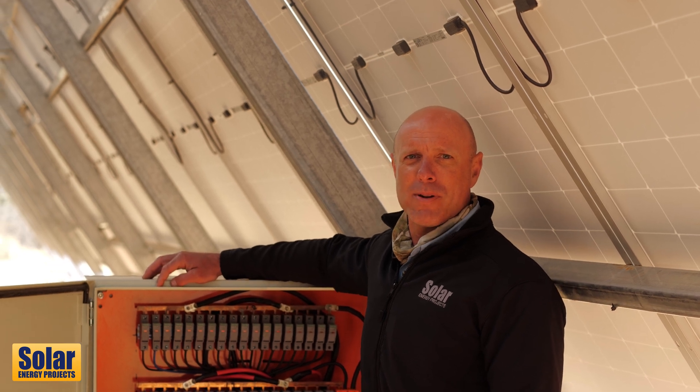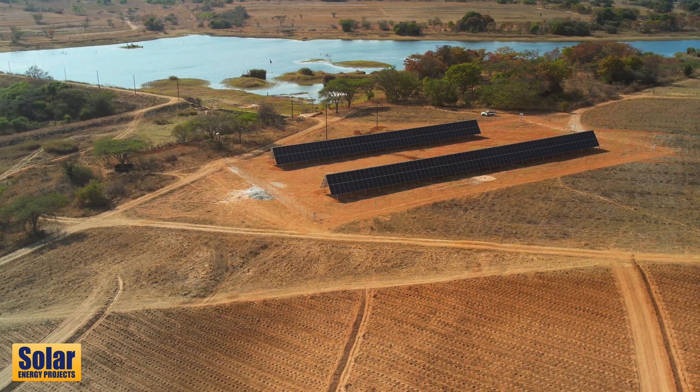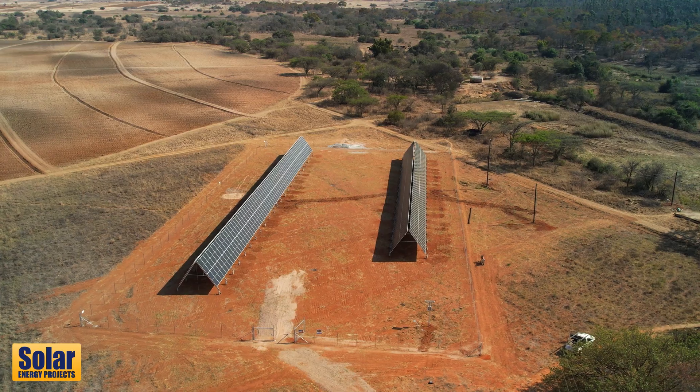G'day guys, I'm Pete Zimmerman from Blue Gums Farm, Macecki. I just want to take you through my new solar system here.